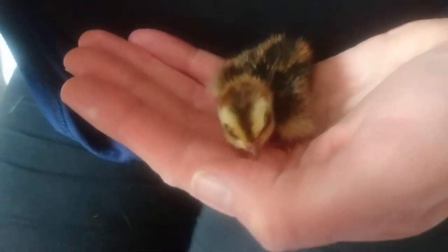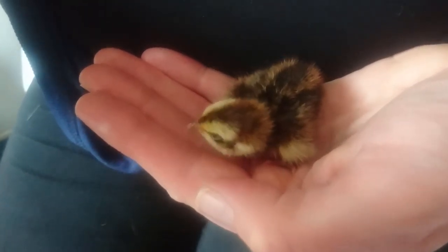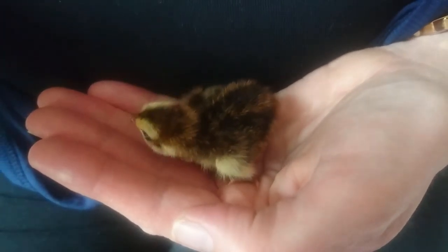Hey everyone, I'm just having a quick cuddle with our little quail chick. He's such a sweetheart, bless him. What he lacks in size though, he certainly makes up for in cuteness, don't you eh darling?